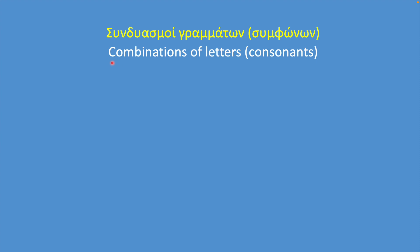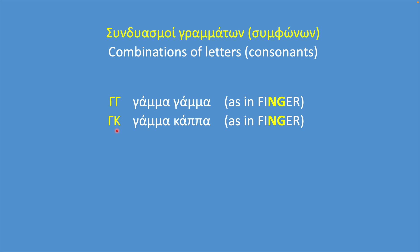Here we have combinations of consonants. Gamma-Gamma is a combination of two gamma letters; together they sound like NG in finger. Gamma-Kappa is a combination of the letters Gamma and Kappa; together they also sound like NG in finger.